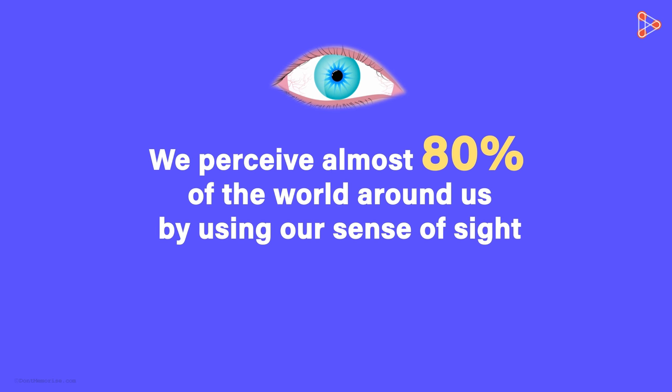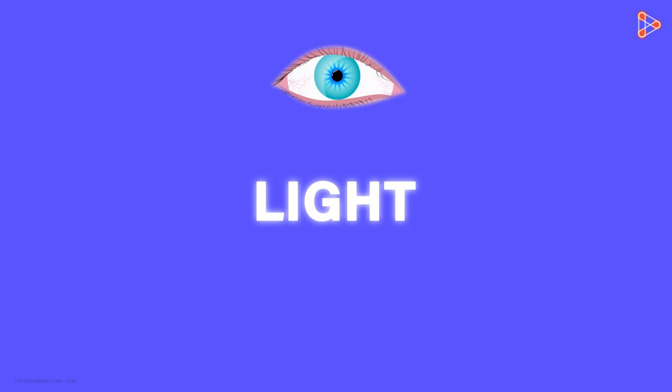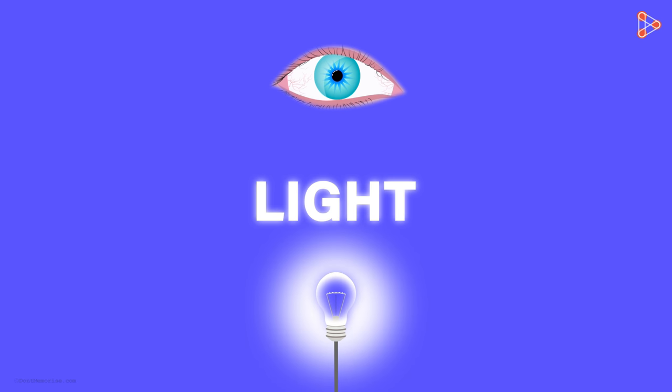We see objects around us with our eyes. But then why don't our eyes see these objects in the dark? The answer to this question is light. We are able to see the objects around us because of the light coming from these objects.